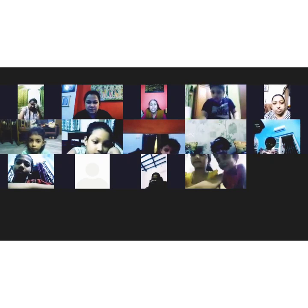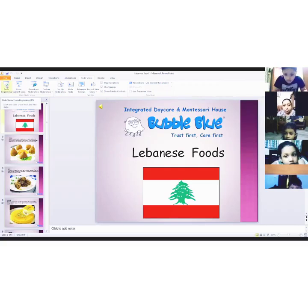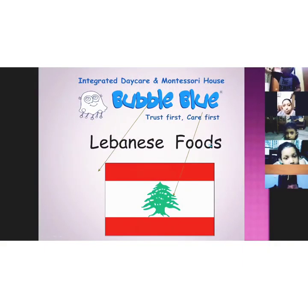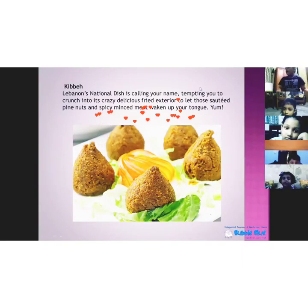The food of Lebanon — you will see the food of Lebanon is Lebanon. So some Lebanese food. This is like the Indian singhara, this is called kibba. This is the national dish of Lebanon.